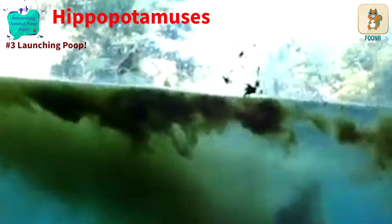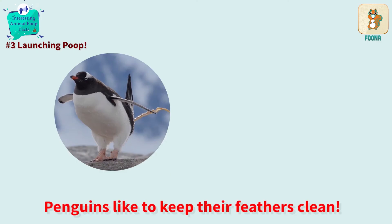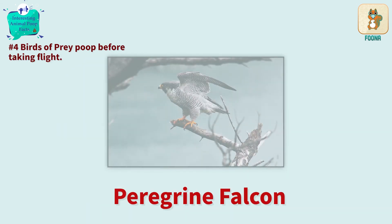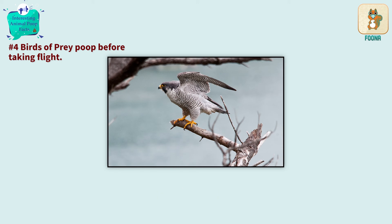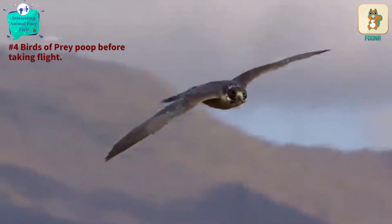Hippopotamuses sometimes spin their tails to launch their poop underwater — this is their way of attracting a mate. Penguins also send their droppings flying, but they do this only to keep the excreta from sticking to their feathers. Some birds of prey, like the peregrine falcon, tend to poop before take-off. Can you figure out why? This makes them lighter so that they can fly faster and higher.